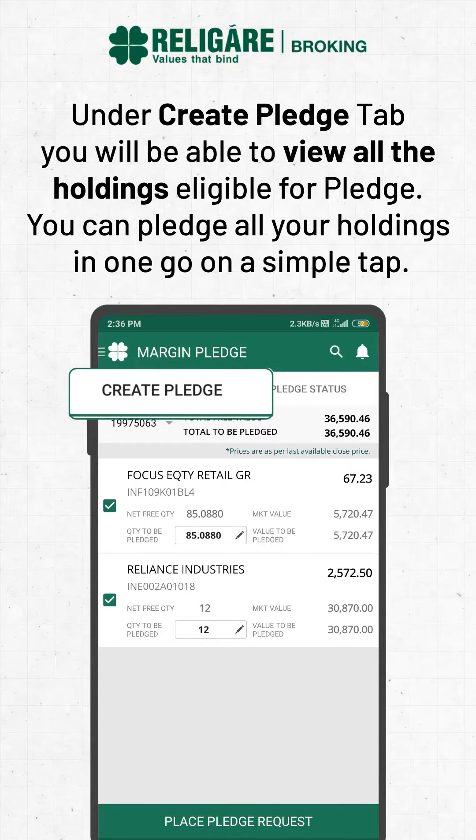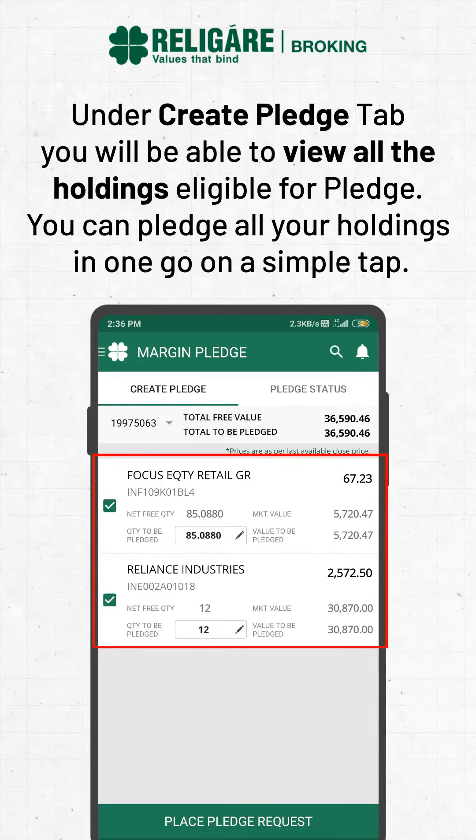Under the Create Pledge tab, you will be able to view all the holdings eligible for pledge. You can pledge all your holdings in one go on a simple tab.